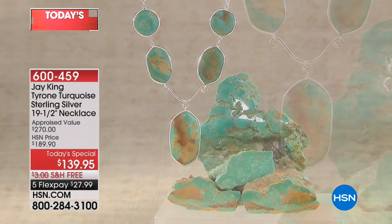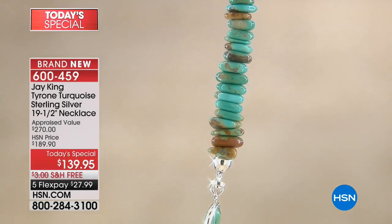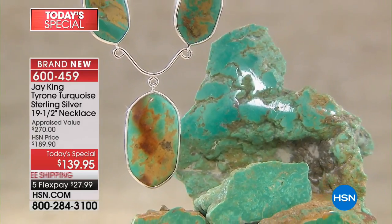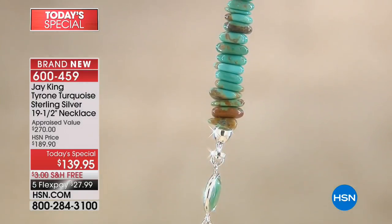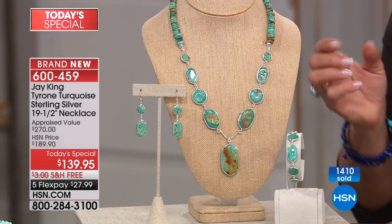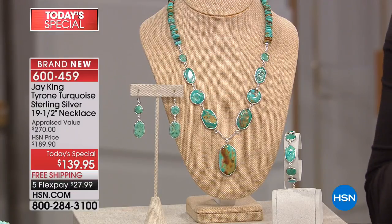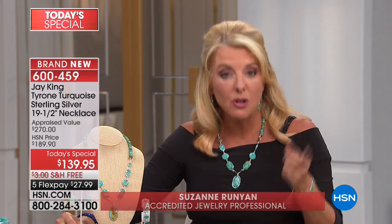It is our second look at a very, very popular Today's Special, and it's truly gorgeous. It's the very first time that Jay has done Tyrone Turquoise as a Today's Special — it's a tongue twister. And the first time that he's done a big, beautiful statement necklace since 2014. Already over 1,400 have been ordered in the first hour.